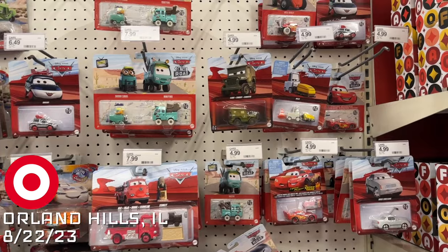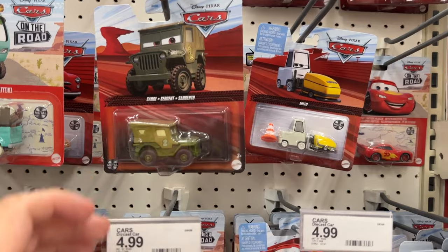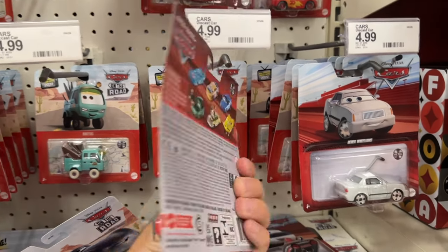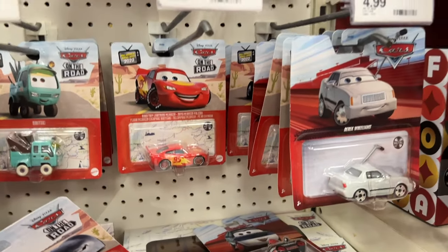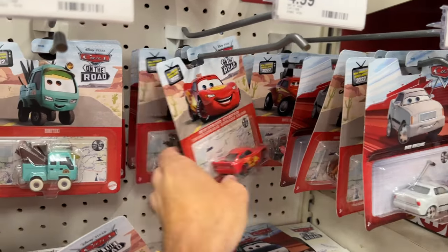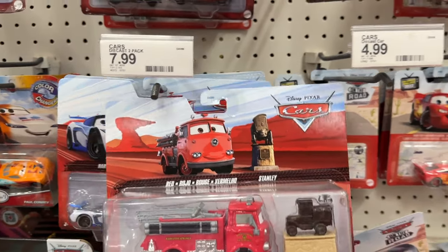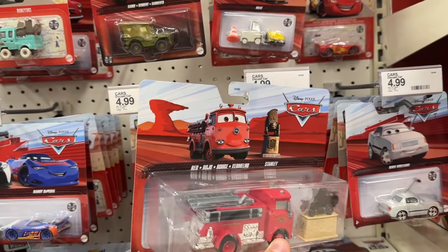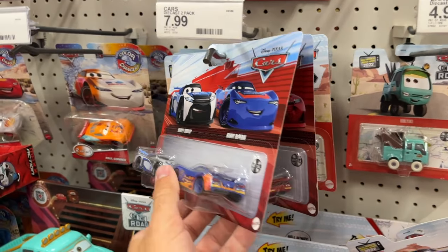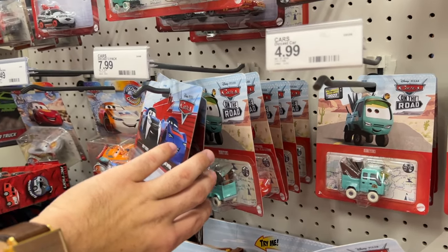Here at Target, looks like remnants of Case L because of the Sarge — pretty much the only recognizable one. Oh, and Lady McQueen — a carryover from last year. This is heavily picked over. They do have the new Red and Stanley two-pack, so they got in one of the new two-pack cases — Case R. And a lot of stores are getting Case T, so there are two behind here, which is a little crazy, but still not a bad day.